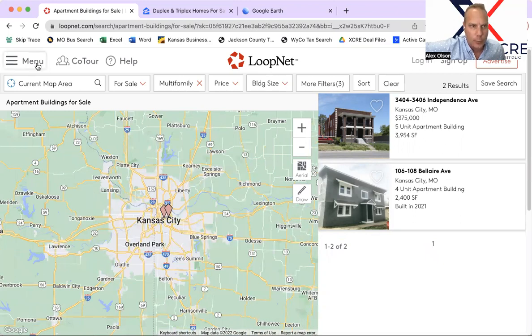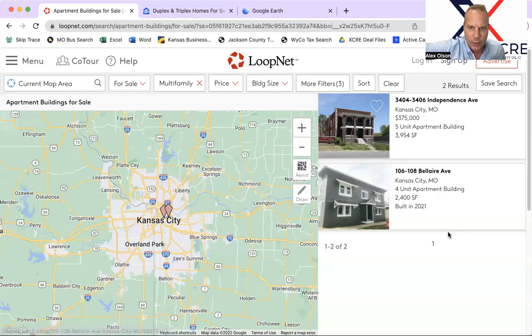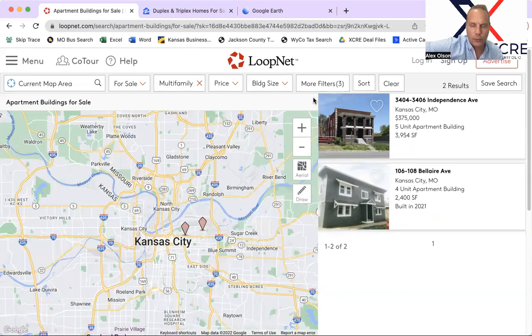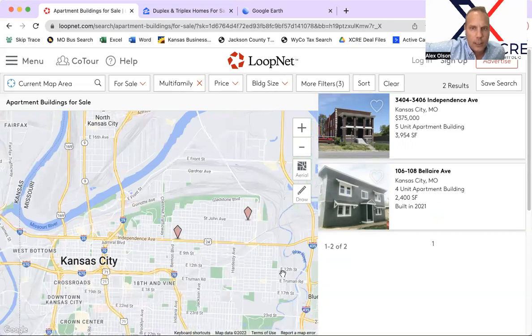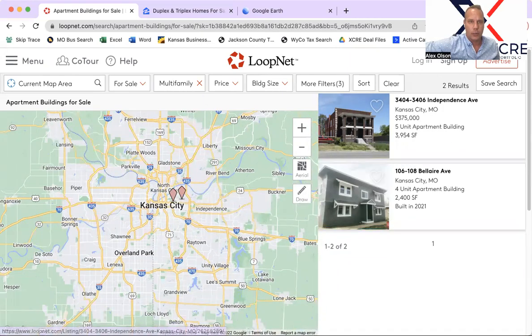On LoopNet, our first database, we check what's coming on market. We've got a couple of Historic Northeast properties — a four-plex and a five-plex. I'm not super familiar with either one. We're looking at a five-plex at $375,000, which is not my bread and butter. That's going to be a tough sell based on the area, so I would probably avoid it. There are some other properties that might be a better fit, but if you're buying in Historic Northeast it's something to look at.